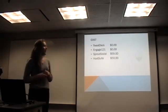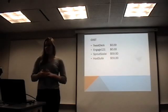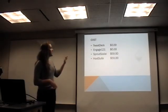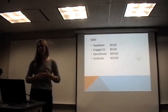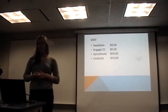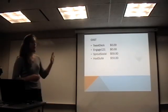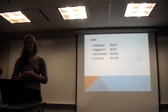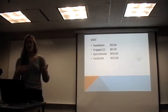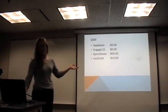The first criteria that spurred this was the cost of the social media system. Our four available systems were TweetDeck, Engage 121, Sprout Social, and Hootsuite — which served as a control since it's the system we're currently using. TweetDeck and Engage 121 are both free. Sprout Social is $59 per month per user, and Hootsuite is a dollar more expensive. For our organization, we only have one account using our media email, so we only have one user.